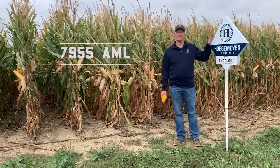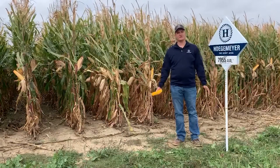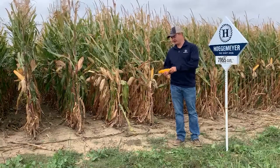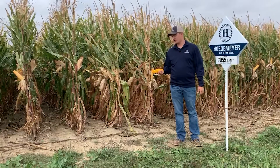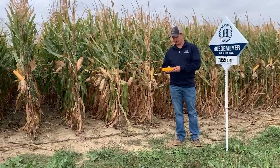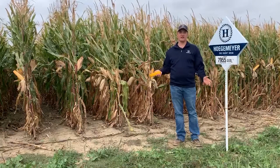This is 79-55, a 109-day Leptra product. The first thing you'll notice when you husk back in here is this deep yellow, almost orange grain color to it. This product is going to have awesome grain quality. The second thing you'll notice is there's little to almost no dents sometimes on this product. It's going to have extremely good test weight as well.